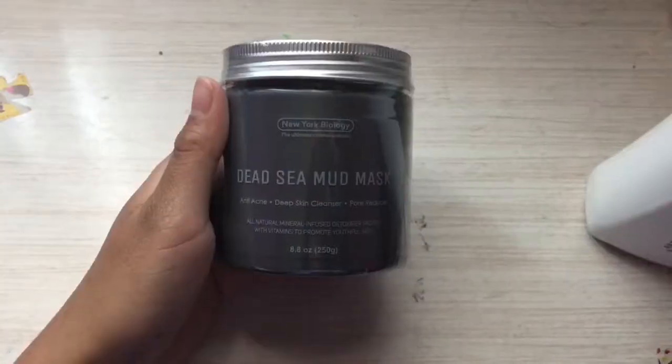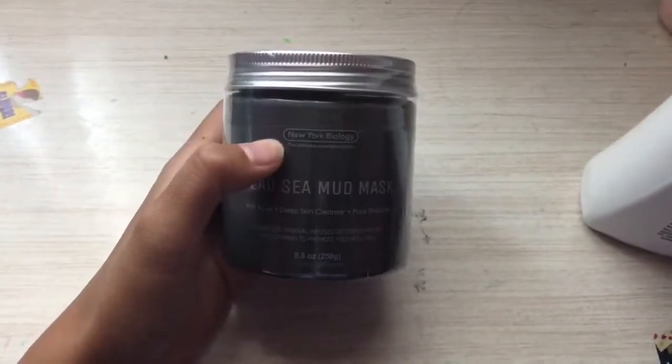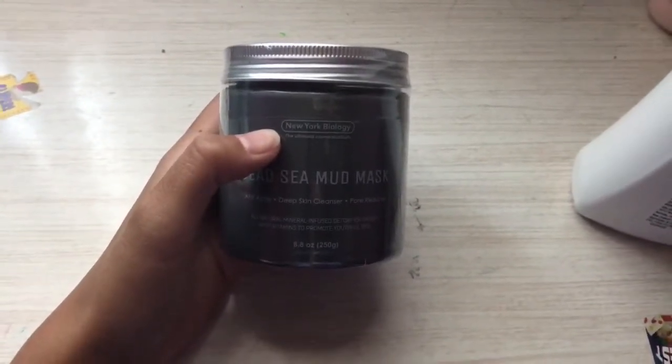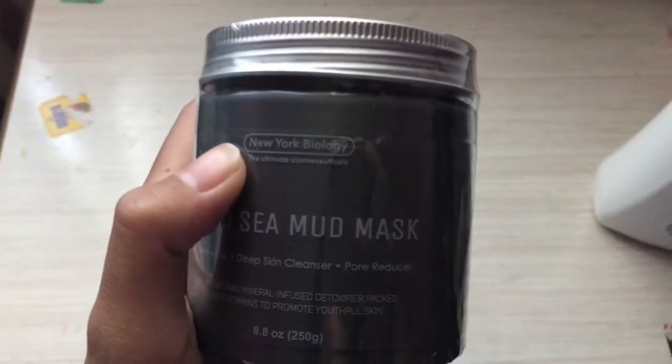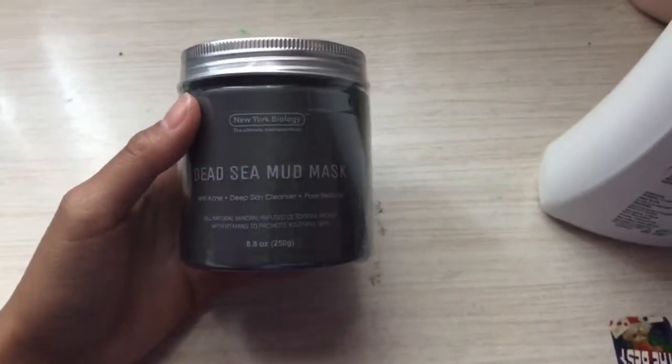So now I'm gonna pull this apart, you know? Hold up — the bubble wrap. Oh, I'm gonna play with that later. Got it out. Let's put that down first. I gotta play with this. So this is what the mud mask looks like. New York Biology, the ultimate cosme— what? The ultimate cosme-cuticles? Cosme-cuticles?